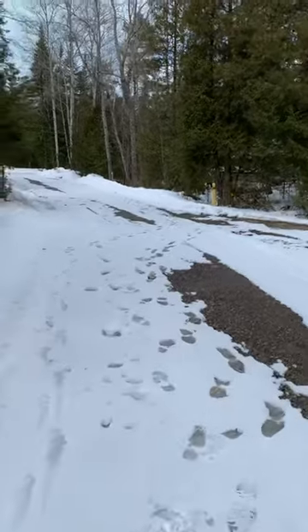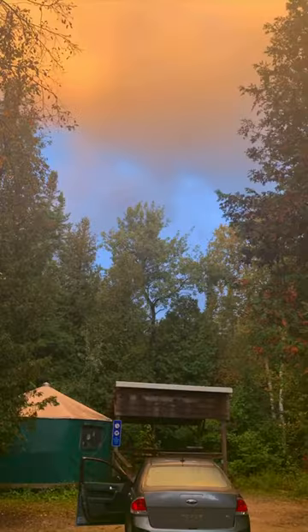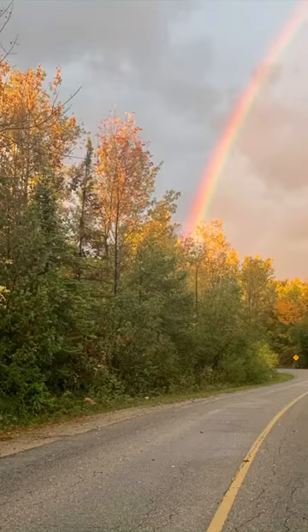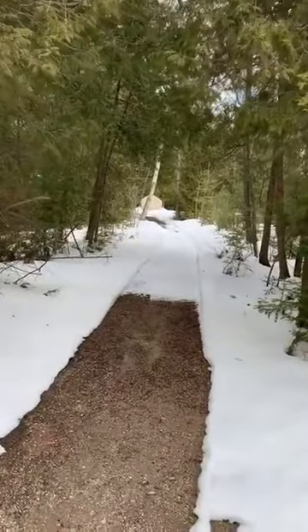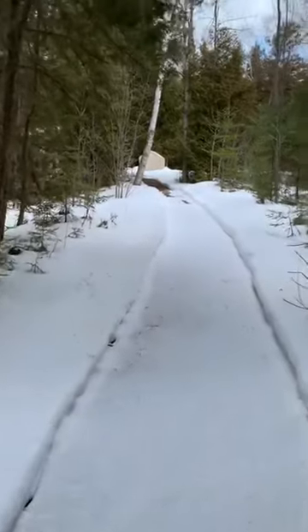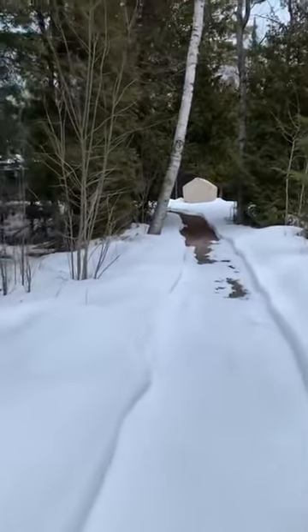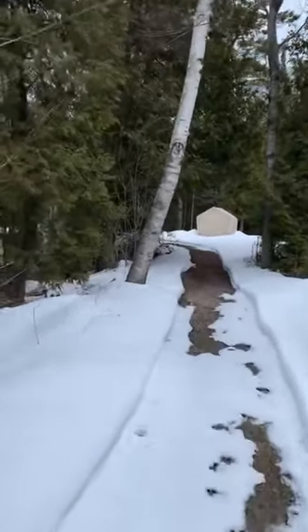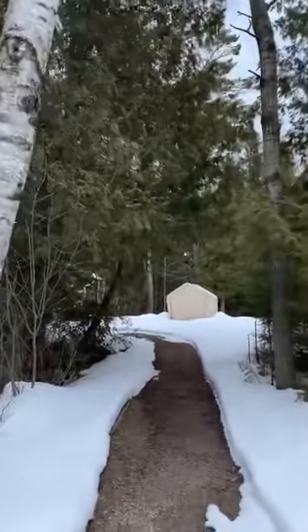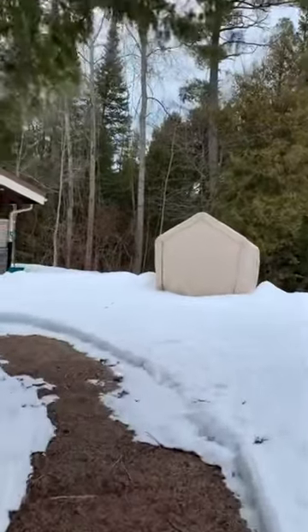We're back at the main loop, so we will go to the bathrooms next. So we're at the main bathrooms. There are four main pathways that go to them, on each quarter of the circle — it's actually placed in a circle kind of. And there are mini footpaths in between the larger trails, so you can access it from any direction around here. It's definitely very convenient, especially at 3 in the morning.